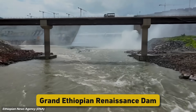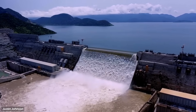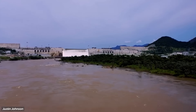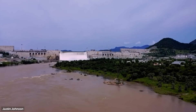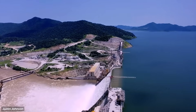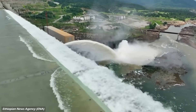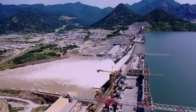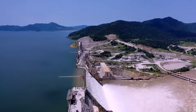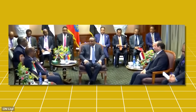This is the Grand Ethiopian Renaissance Dam, or GERD, a structure so massive it's reshaping the landscape of northeastern Africa. Built on the Blue Nile in Ethiopia, this is Africa's largest hydroelectric dam. It promises to power millions of homes, drive economic growth, and transform Ethiopia into an energy hub. However, it has also sparked fierce disputes with downstream nations like Egypt and Sudan. But why is this dam so significant, and why has it sparked intense disputes with neighboring countries? Let's find out.